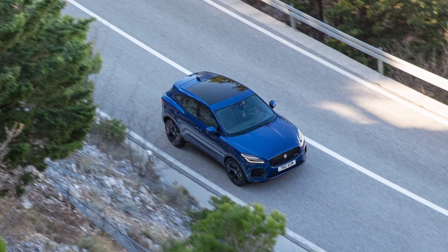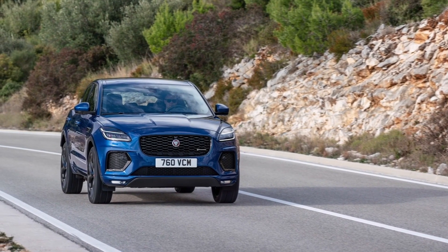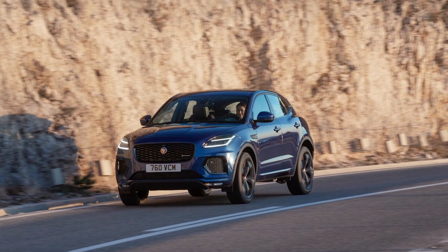On road, the car delivers a dynamic drive that demonstrates Jaguar's experience. The steering is well-weighted with a good level of feedback, and the suspension does a good job of soaking up bumps in the road, whilst also controlling body roll in the corners.